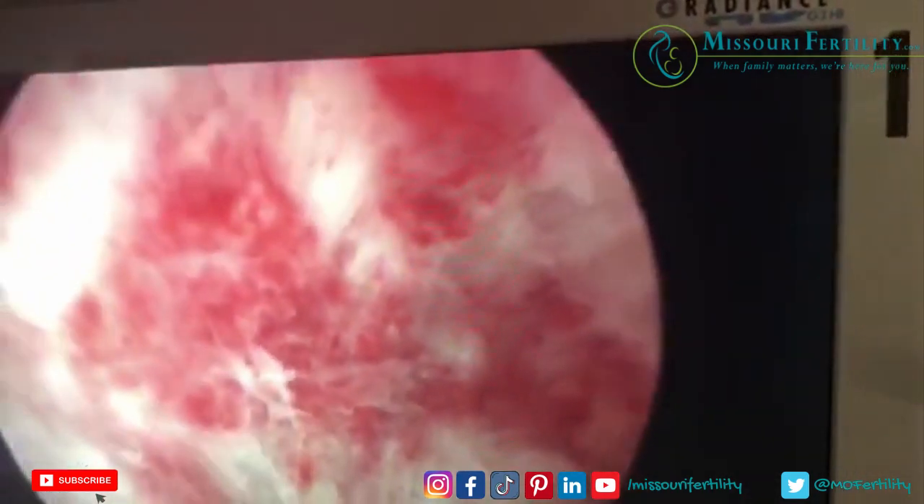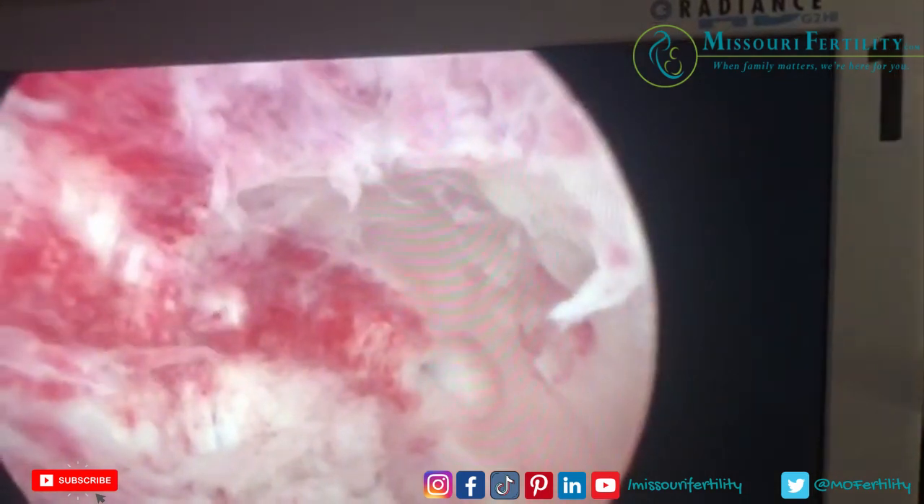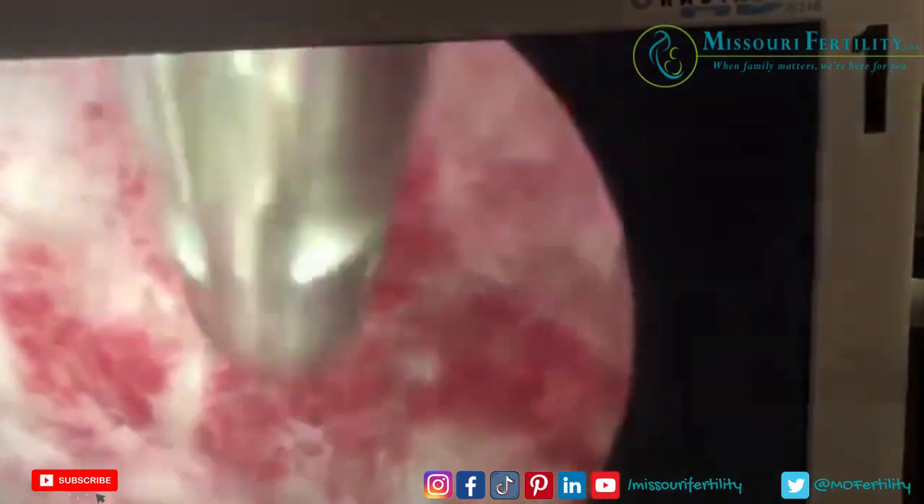There is none. This is a single cavity uterus — this is a left unicornuate uterus. There should be an opening on this side. There's nothing.